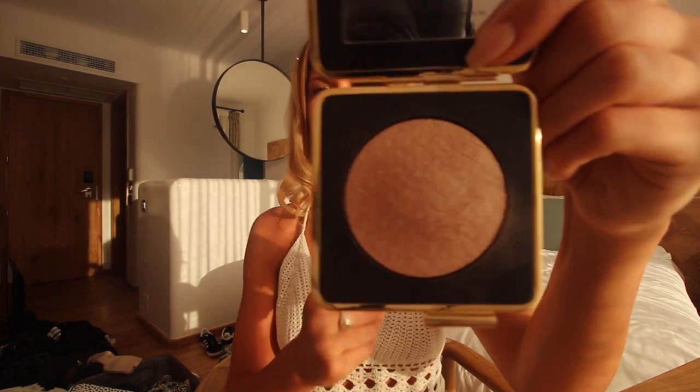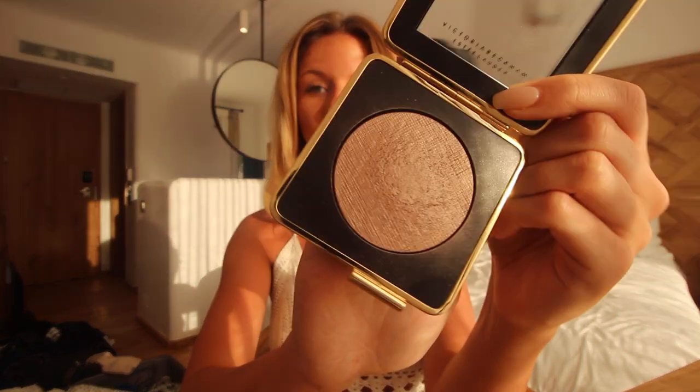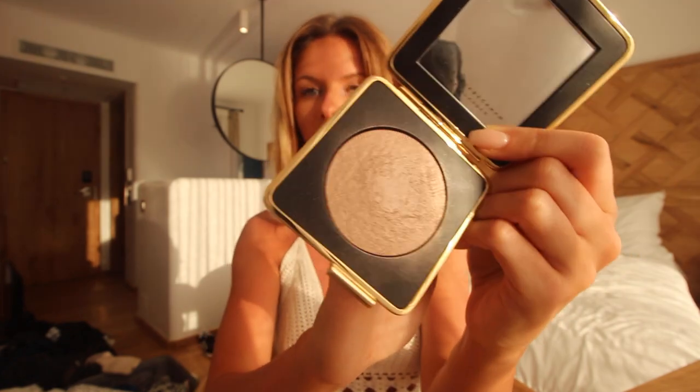Now I'm going to use a powder highlighter. This one is also from the Victoria Beckham and Estee Lauder range, called Modern Mercury. I honestly cannot even describe how good this highlighter is. I'm going to take my fanned brush to apply it.